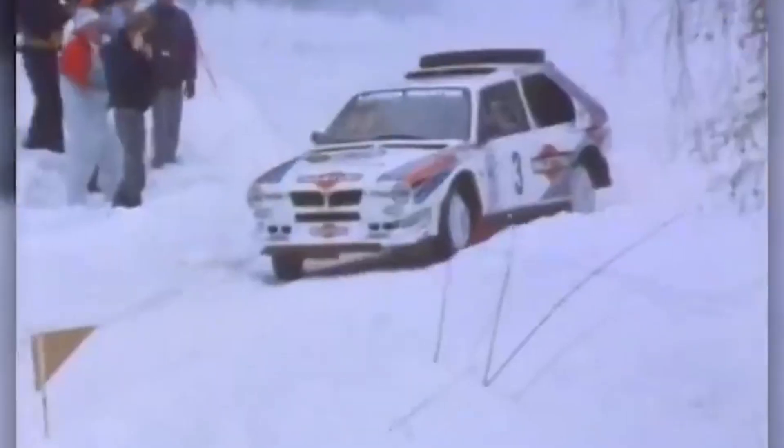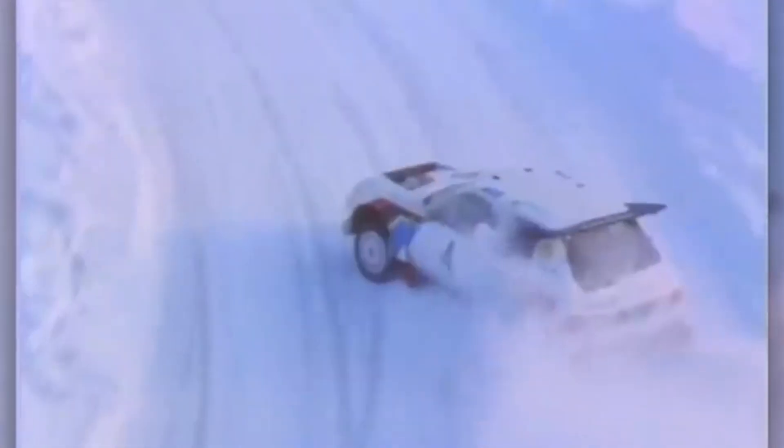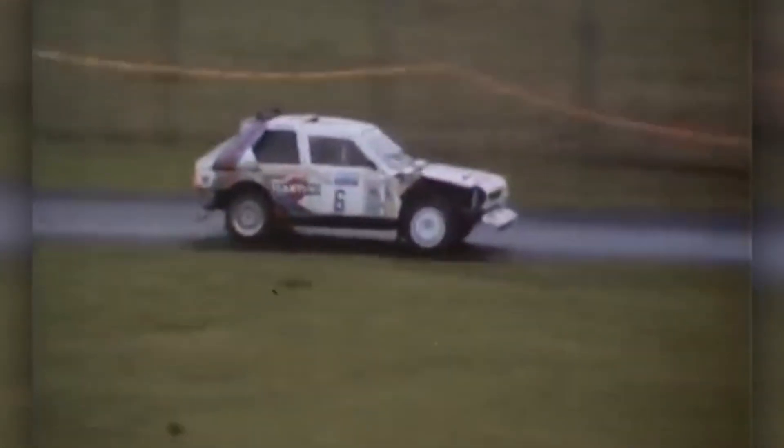So how did the car fare in the rally championships? The Delta S4 debuted with a victory at the 1985 Lombard RAC Rally and continued to demonstrate its prowess by winning the 1986 Monte Carlo Rally. However, the car's extreme power and lightweight construction also made it notoriously difficult to control, leading to several serious accidents.